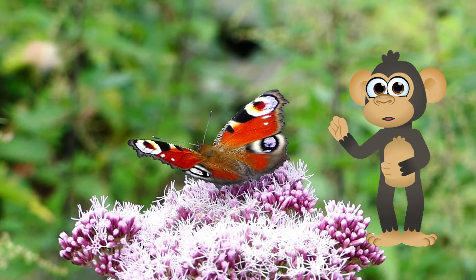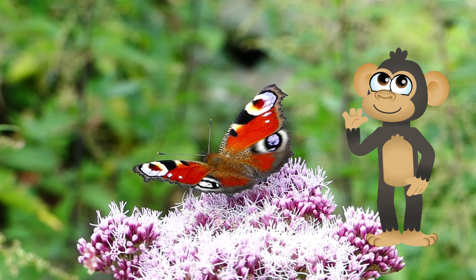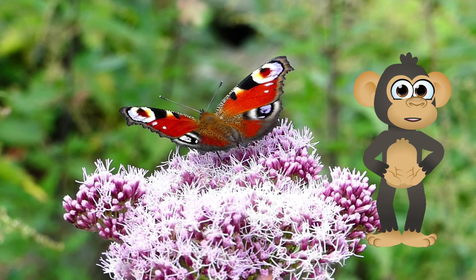Wouldn't it be amazing to transform just like a butterfly? But wait! Before we sprout wings and fly around, let's learn all about these fascinating creatures.